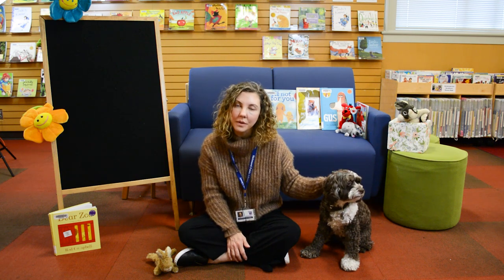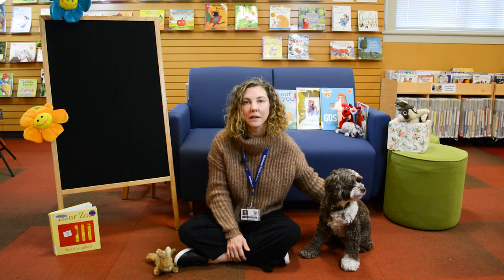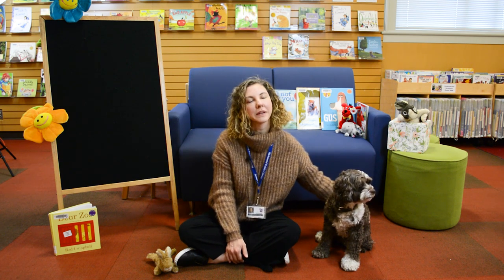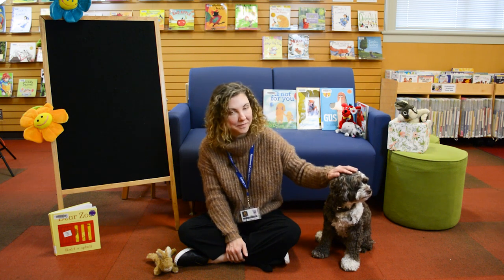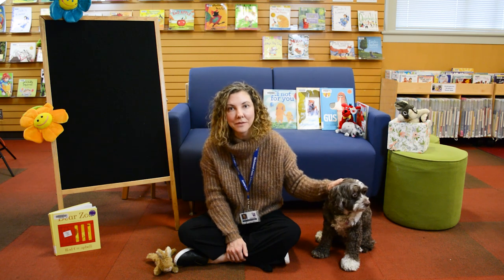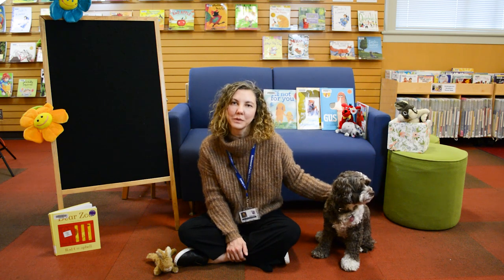Parents, did you know that for some children, reading aloud to a dog can be very calming, and it can prepare children to be ready to read, because dogs are very non-judgmental and always loyal. So if you have a dog at home, go get them and read out loud to them. And if you don't, that's okay too — you can use a stuffed animal.